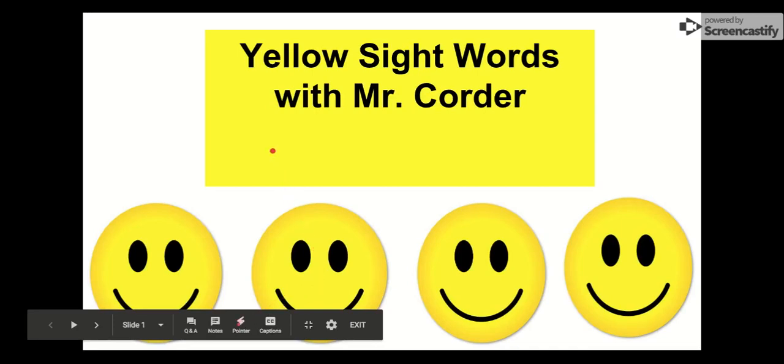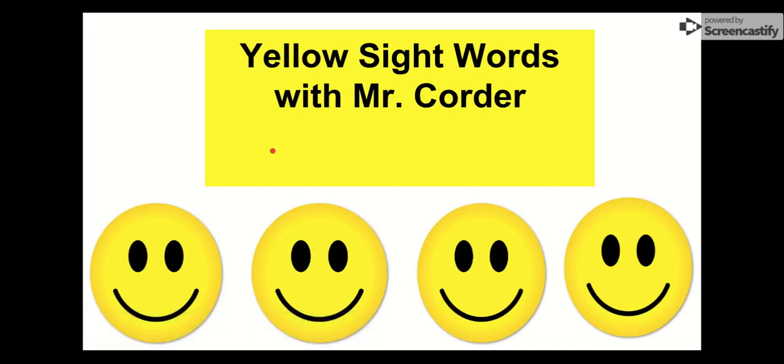What's up, kindergarten? It is Mr. Quarter. Today we are going to work on our yellow sight words. Remember, we practice our sight words so that we can become the best readers we can be. The more sight words we know, the more that we can read. And the more that we can read, the more things that we will learn. So let's practice our yellow sight words.